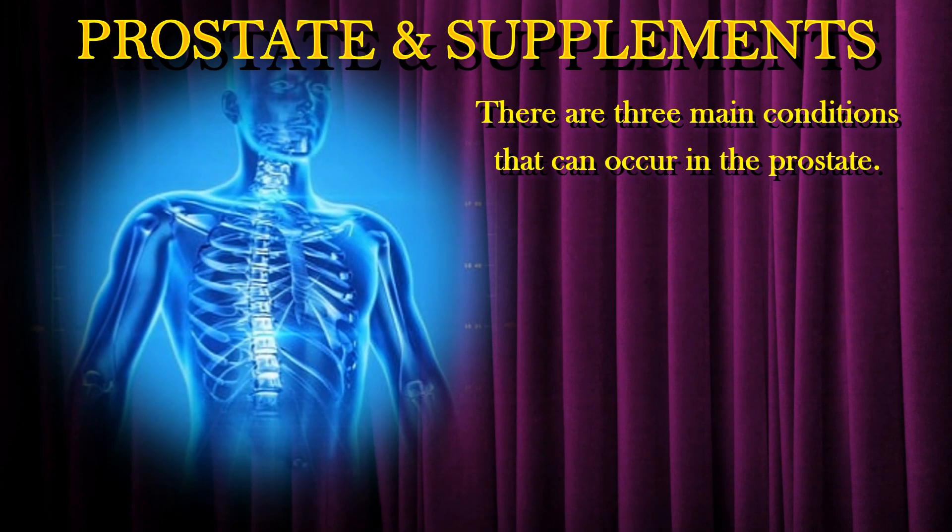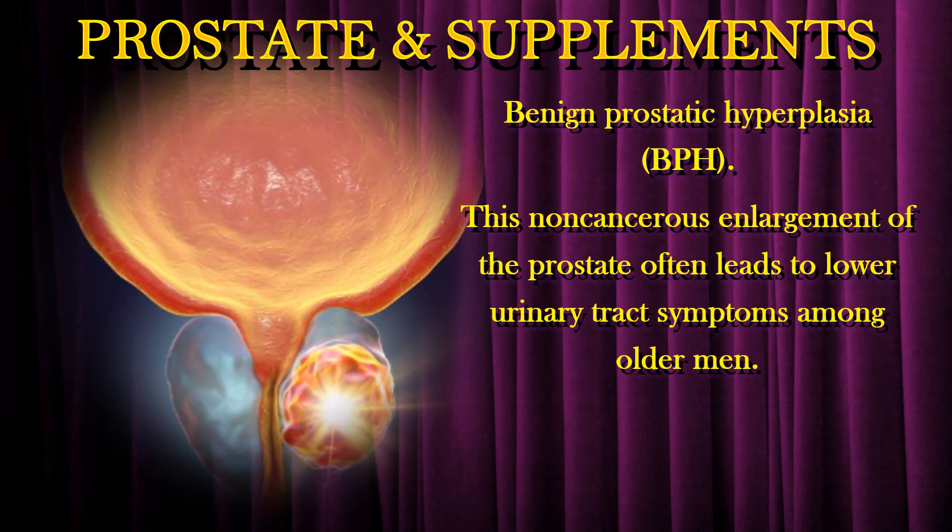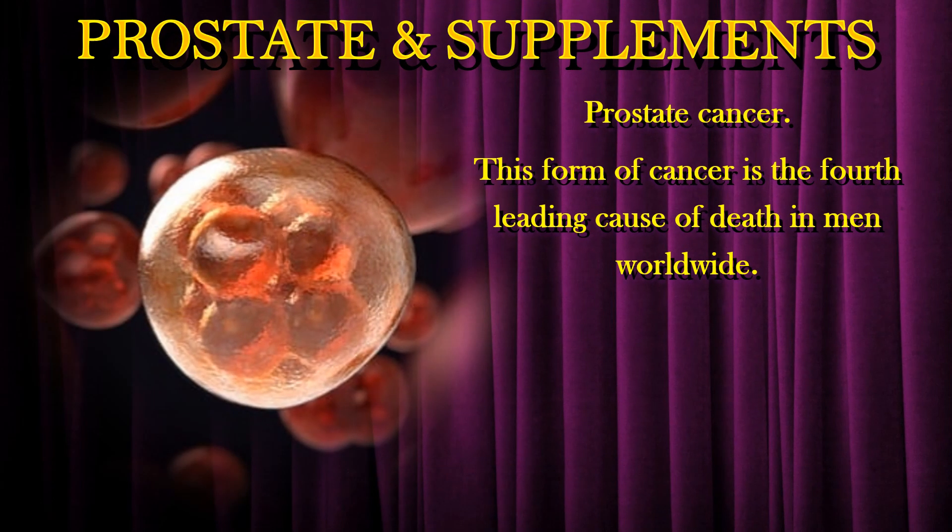There are three main conditions that can occur in the prostate. Acute or chronic prostatitis — this is due to the inflammation of the prostate, mainly by a bacterial infection. Benign prostatic hyperplasia — this non-cancerous enlargement of the prostate often leads to lower urinary tract symptoms among older men. Prostate cancer — this form of cancer is the fourth leading cause of death in men worldwide.